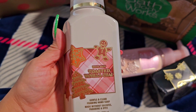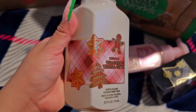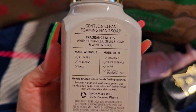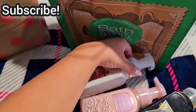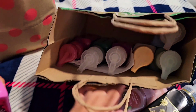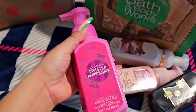This one is the Toasted Vanilla Chai. I always double-check, guys, that the cap is closed when you purchase them because I've had some accidents before with that.